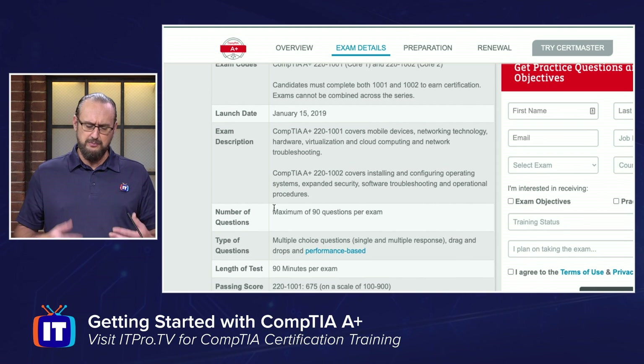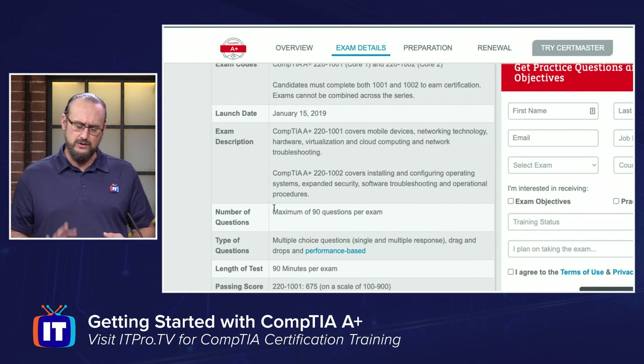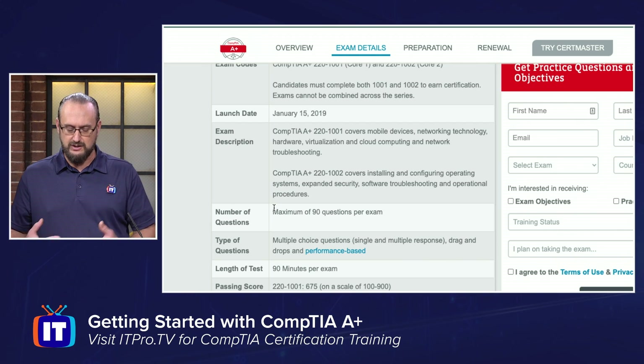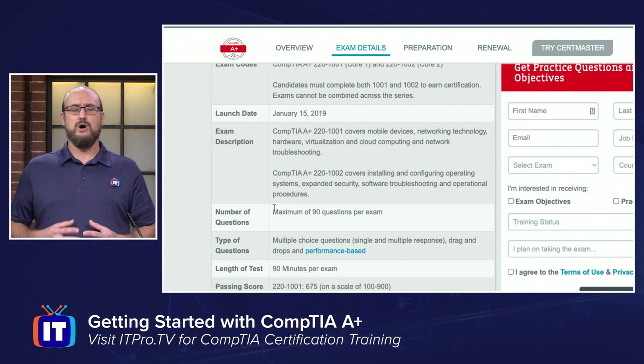The exam description and high-level overview for the 1001, the very first exam, includes mobile devices, network technology, hardware, virtualization, cloud computing, and network troubleshooting. It really focuses on more of the hardware side of computing.